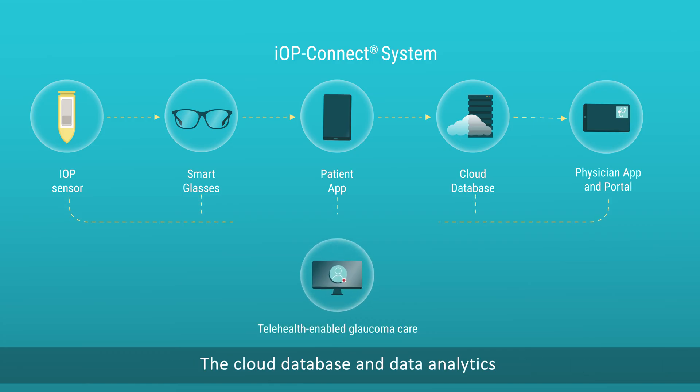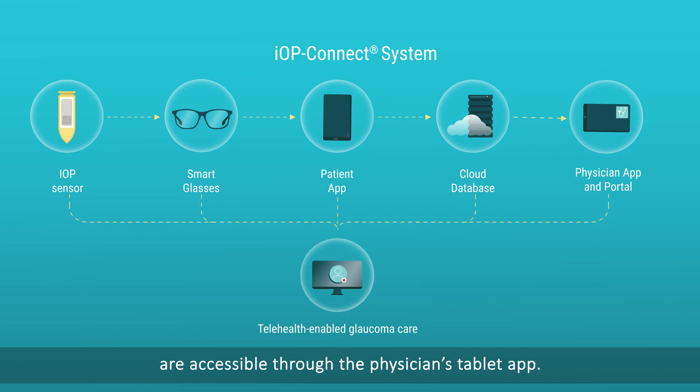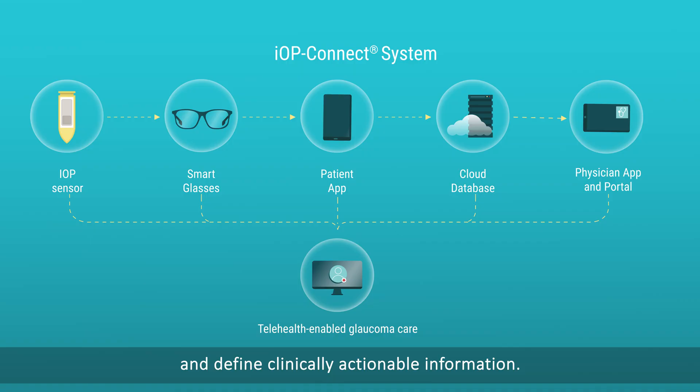The cloud database and data analytics are accessible through the physician's tablet app. The app allows the physician to see the patient profile and to find clinically actionable information.